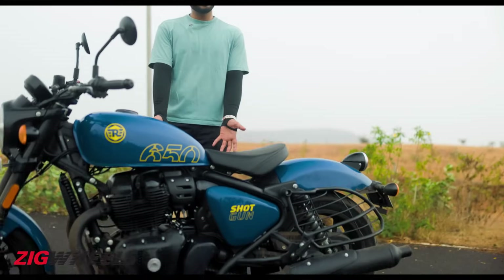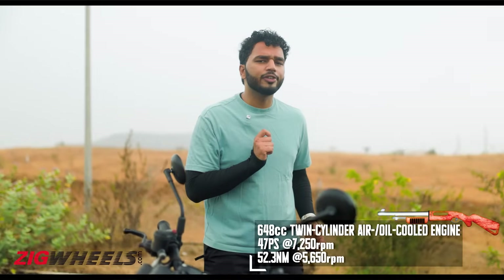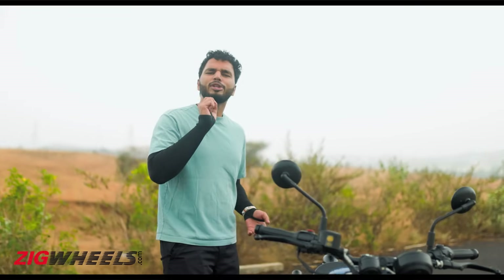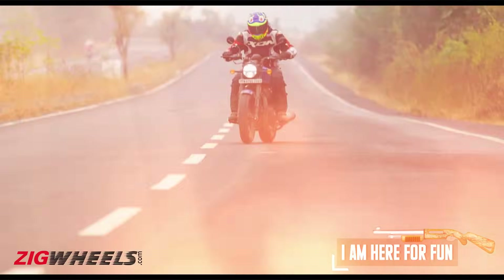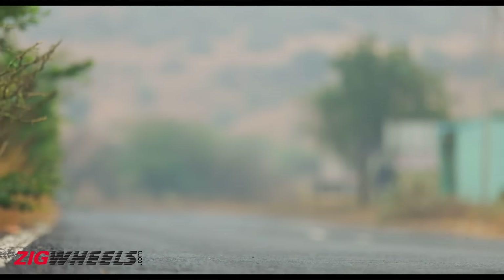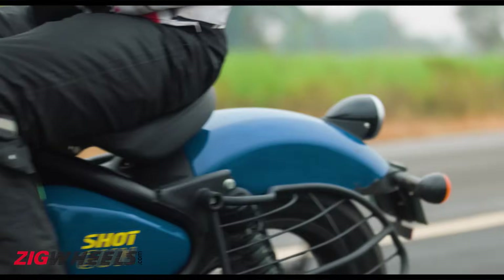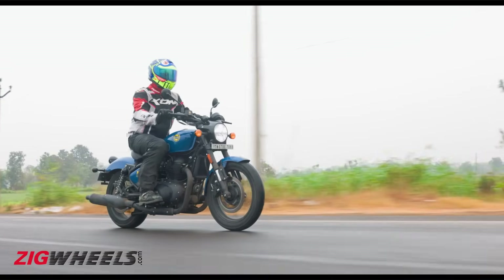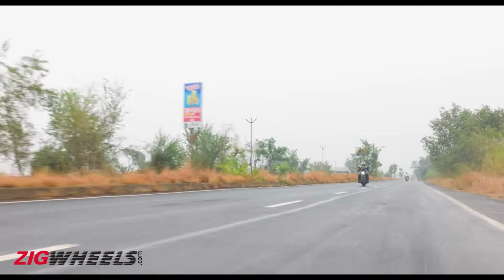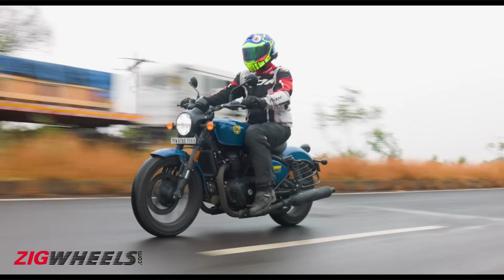Sure, it is the same engine as the other 650s, with the same power and torque figures. But there seems to be something different — primarily the state of tune and throttle calibration. There is a little bit of hooliganism to it, which really screams 'I am here to have some fun.' The Shotgun is pretty eager to go and feels a lot more peppy than its siblings. We shall do a road test to find out how different the engine tuning actually is.